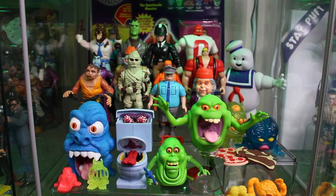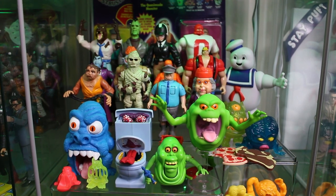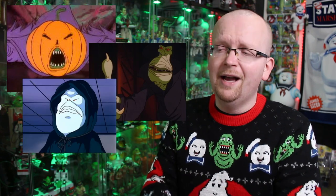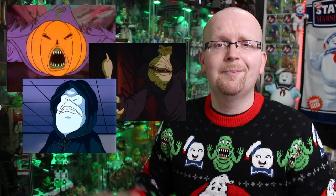As a kid I absolutely loved this line, and as an adult I still love it, but now I can look at it differently and I gotta admit they dropped the ball a bit in one specific area — not having more ghosts from the actual Real Ghostbusters animated series in the toy line. There were tons of characters that would have been perfect for store shelves, like Sam Hain, the Grundle, the Sandman, and in my opinion the biggest missed opportunity: the Boogeyman.